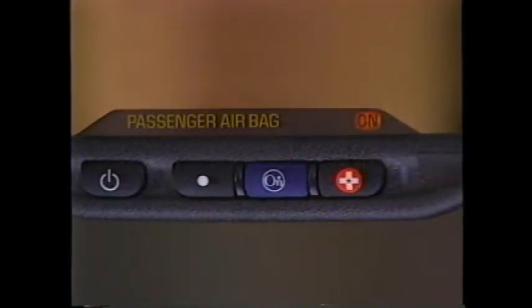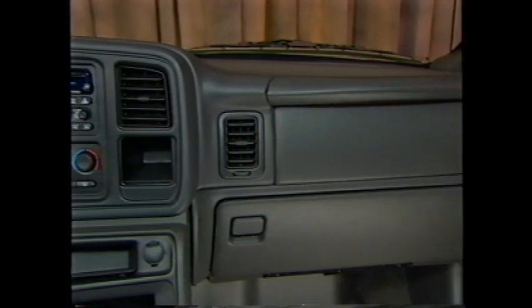New for 2003, Silverado has a passenger sensing system to turn off the passenger airbag to protect children and small adults who might be injured by an airbag deployment. The system uses pressure against the seat and tension against the seat belt to determine the approximate size of the occupant and whether that occupant is small enough to be injured in an airbag deployment.